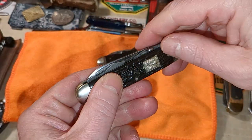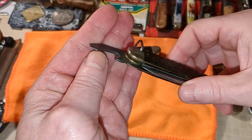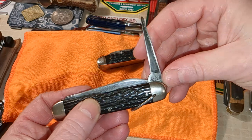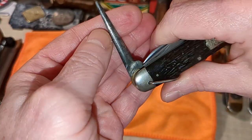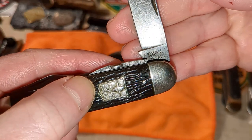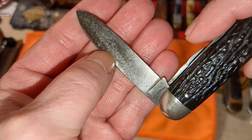This one has a snappy half-stop on the can opener. You've got your can opener, bottle opener or screwdriver, cap lifter, and back here is your punch. You'll see 'LF&C USA,' which was their most common stamp, and one of the blades has the model number on it. The main blade is stamped 'LF&C USA' and here's your model number: 03862. You can see this one's got some pitting going on, but it is stainless.